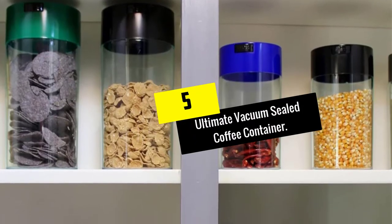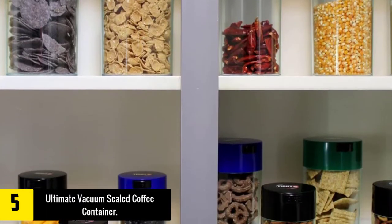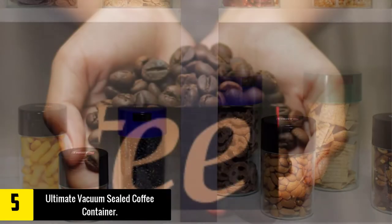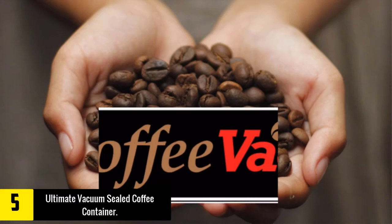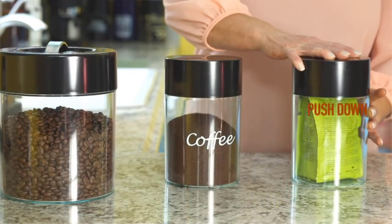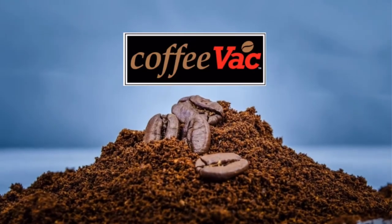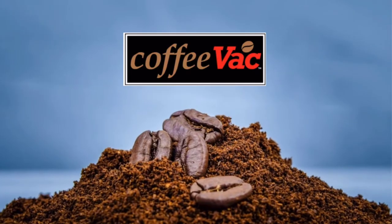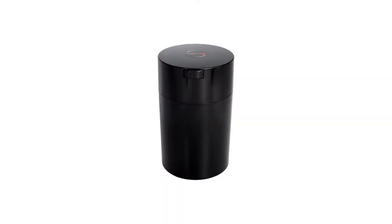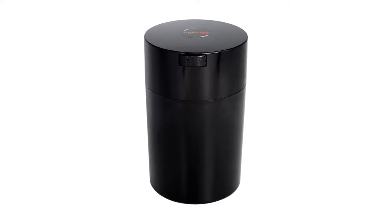Starting at number 5, we have the Ultimate Vacuum Sealed Coffee Container. There's a reason why this coffee container is among the top used in many countries. It allows the stored content to degas and breathe, resulting in fantastic freshness. Now you can keep your coffee fresher and longer without spending too much money. This item helps maintain the rich aroma of coffee beans, making it a must in any kitchen. We love the patented system that creates a partial and yet reliable vacuum to seal the flavors inside.